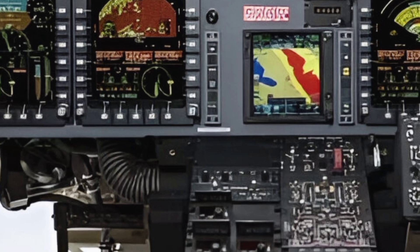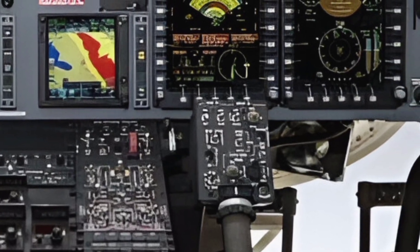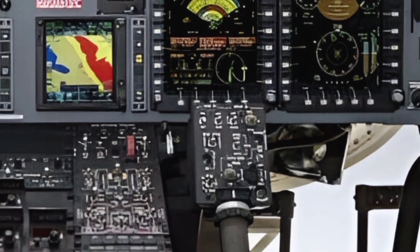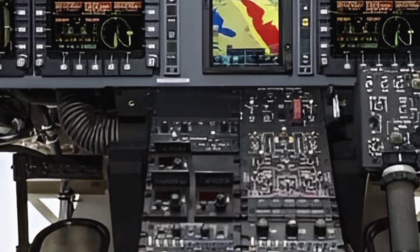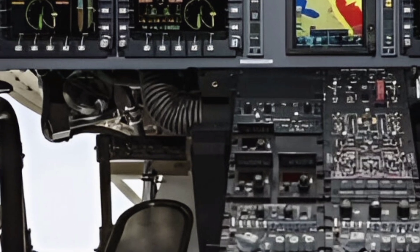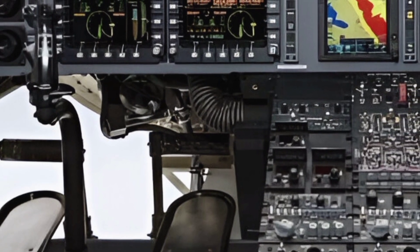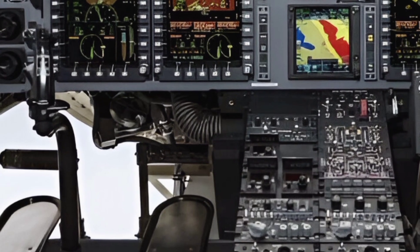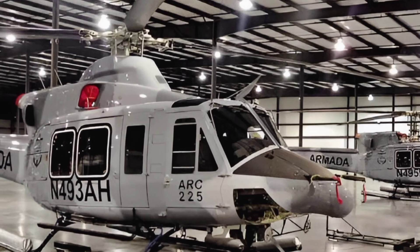Safety remains a top priority for Bell, and the 2025 412 is no exception. It features advanced systems such as terrain awareness and warning systems (TAWS), traffic collision avoidance systems (TCAS), and automatic flight control systems (AFCS). These technologies work together to enhance safety and reduce the risk of accidents, even in challenging conditions.